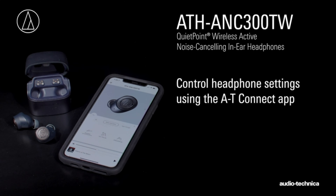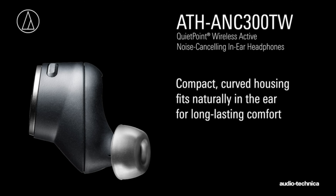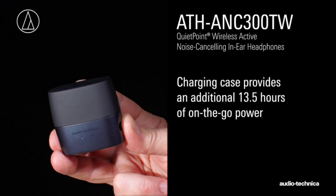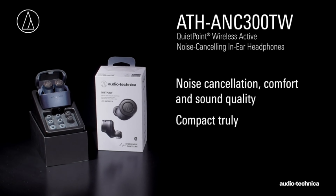Audio-Technica's noise cancelling is impressive, and made even better by the fact that the form-fitting earbud tips really seal in sound. They're incredibly comfortable, despite the somewhat clunky shape. My only complaint was that a couple of times I noticed a low-sounding ring after pausing a podcast, but it passed after a few seconds both times.